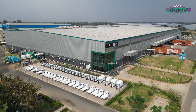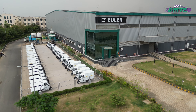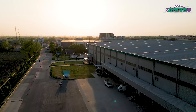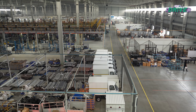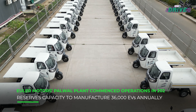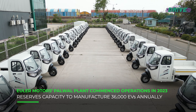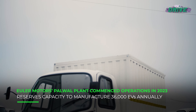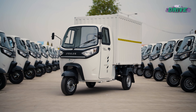Built across five lakh square feet, Euler's manufacturing plant in Palwal, Haryana has been operational for quite some time. Built with an investment outlay of ₹100 crore, this plant has the capacity to dispatch 36,000 vehicles annually with three shifts — and Euler must hurry.